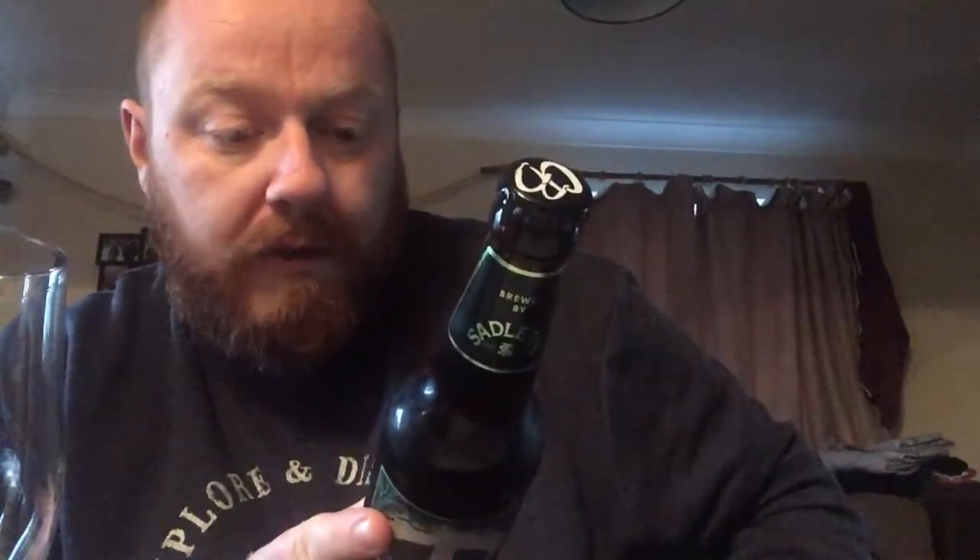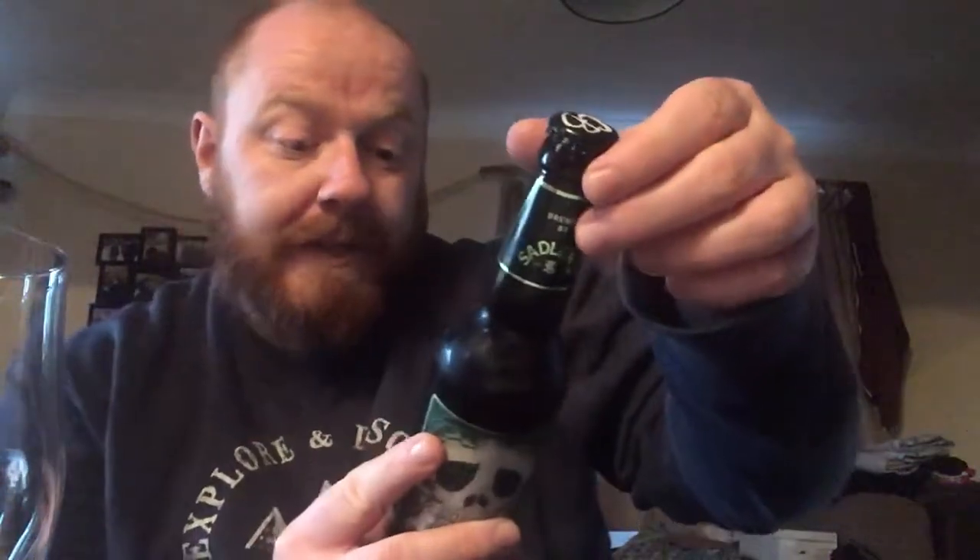It says here: 'A surprisingly refreshing lager that boasts bewilderingly hoppy aromas of zesty Mediterranean lemons with subtle sweet malts for a full well-rounded flavour. Looks can be deceiving.' It doesn't list specific ingredients, just allergy advice — it contains gluten, barley, and wheat. Specifically produced for Aldi.